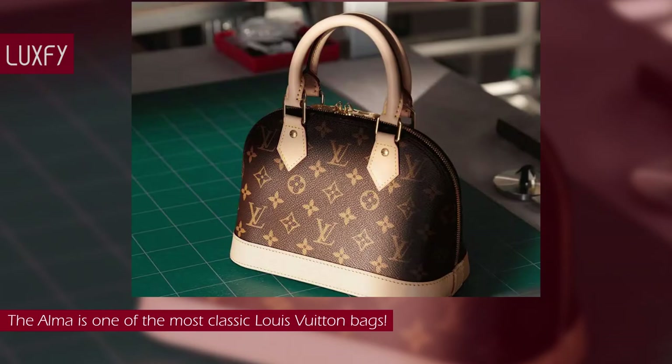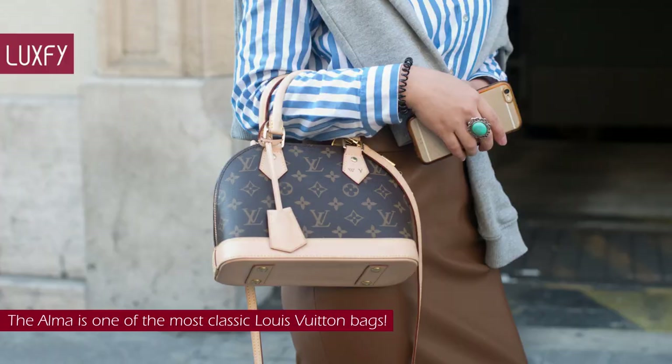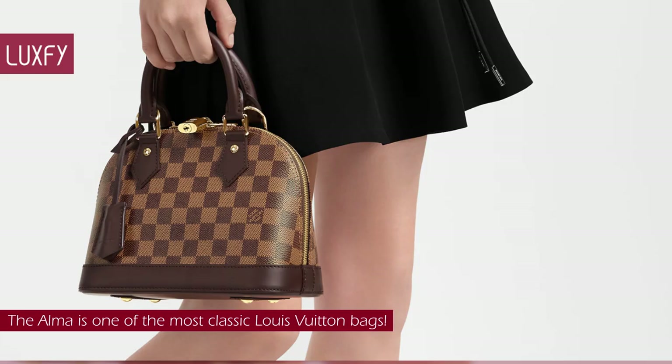Its unmistakable shape makes this compact bag a timeless classic. There are multiple colors and materials you can choose from, as well as sizes, so you can choose to wear this bag as a crossbody or top handle — there is an Alma bag for every taste. The Alma bag was the only known Louis Vuitton bag that Coco Chanel ever carried. If it was good enough for Chanel, it is good enough for me. This Alma in the classic Damier print sold for $1,760.